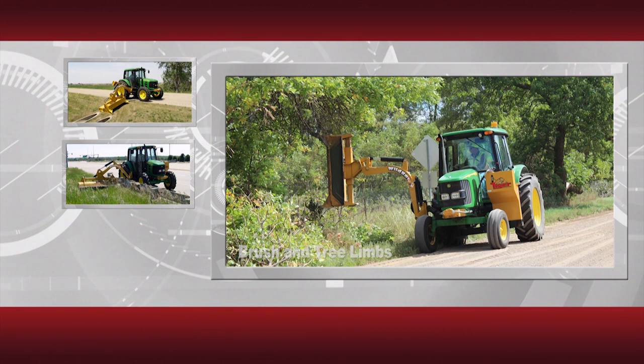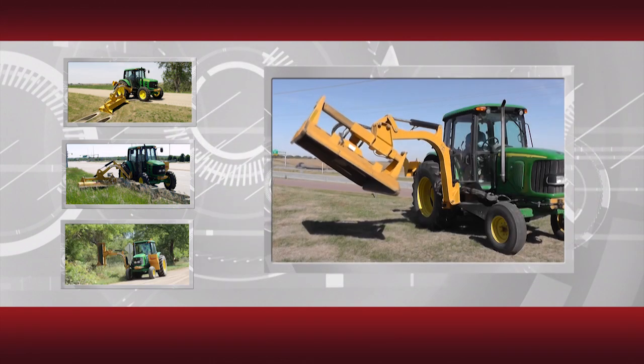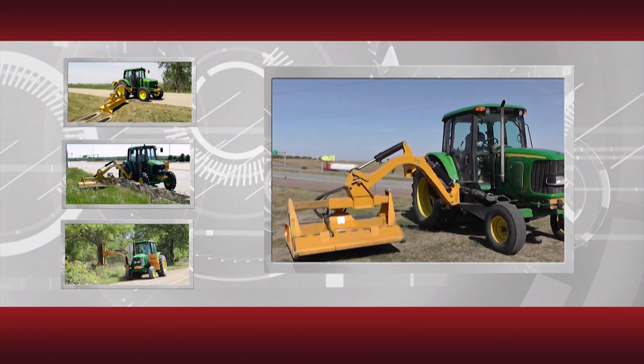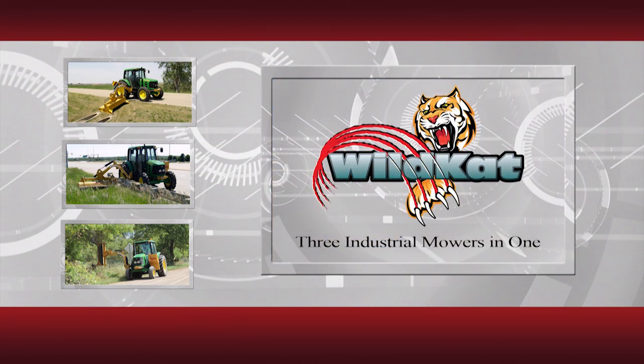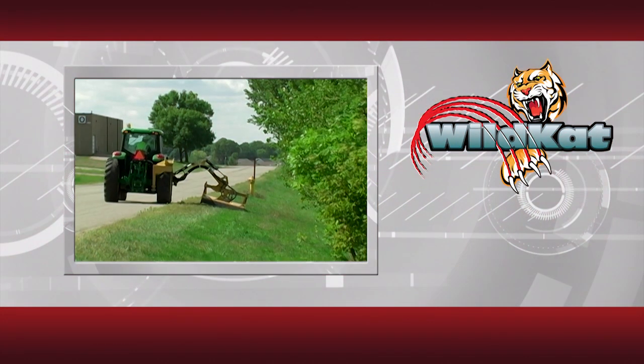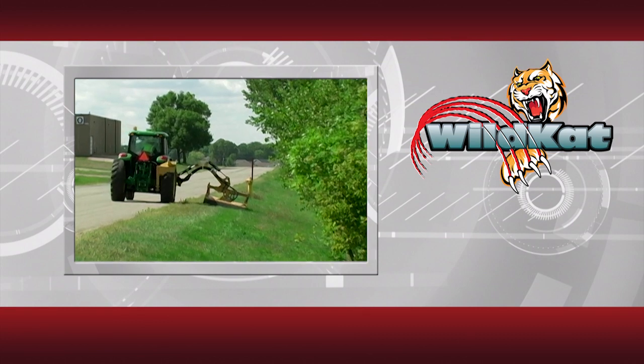So whether it's grass on the ground next to the road, brush beside the road, or trees hanging over the road, the Tiger Wildcat can handle it. It's really three industrial mowers in one. Let's take a closer look at each of the three mowing applications.